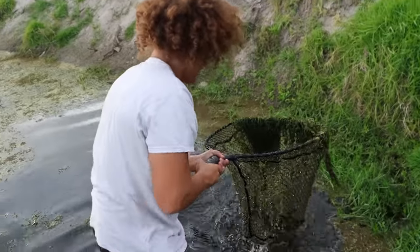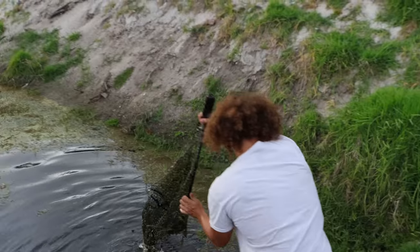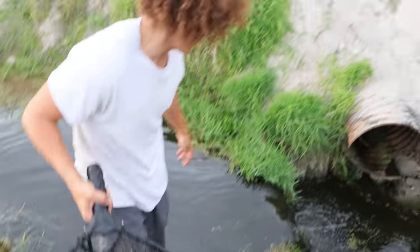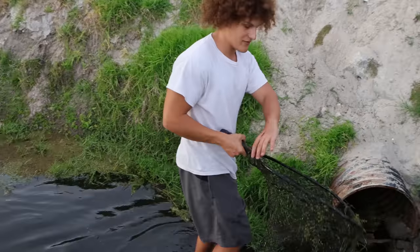This is where I caught my big firemouth, literally right here. So we know there's a good amount of fish — it's just baby Oscars, dude, it goes on and on, we're just not catching them. We're going to take a couple more nets by the waterfall. Now that it's murky, it might actually work even better.